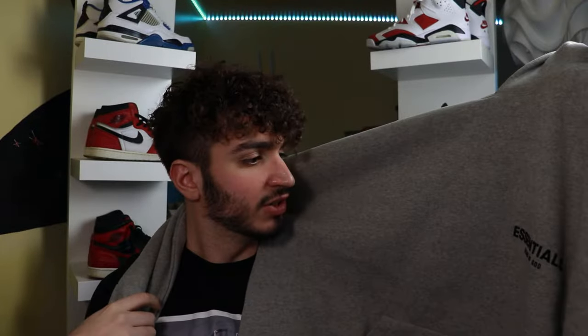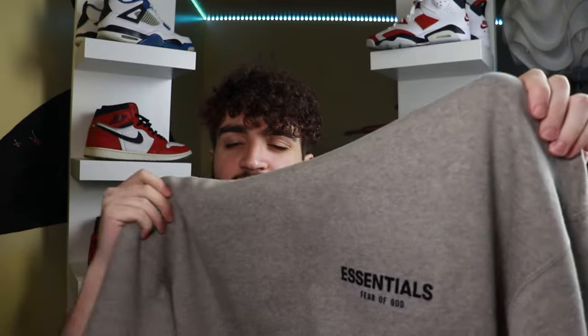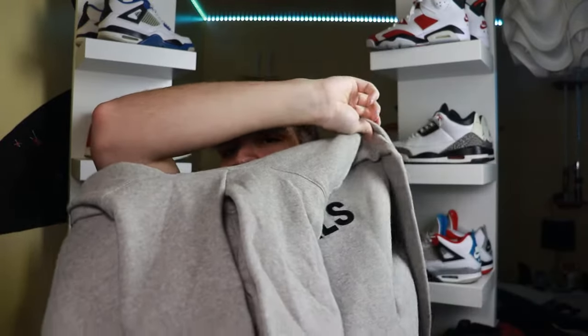So here is the Fear of God Essentials Dark Oatmeal Hoodie. Essentially the same style as the Light Oatmeal Hoodie, just dark. So if you guys wanted a kind of Heather Gray Fear of God Essentials hoodie, I think this one might be your buy. Some background information: this hoodie came out November 16th of last year, 2022, with a retail price of $90.